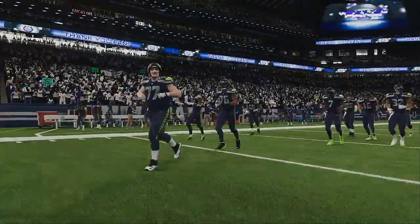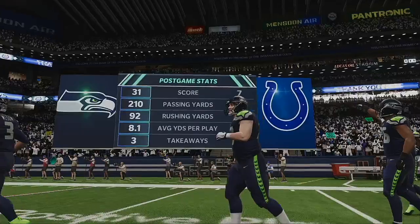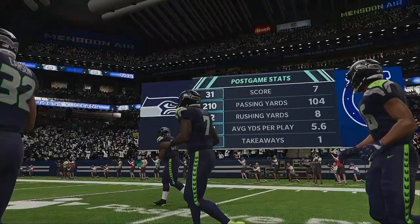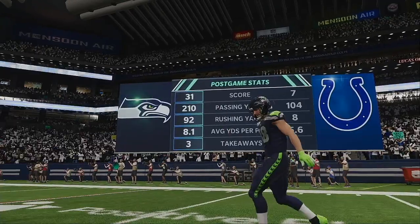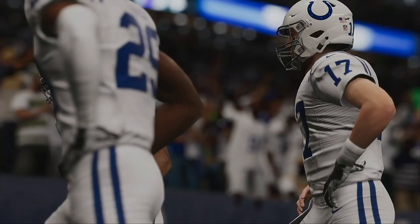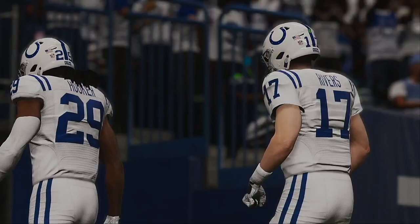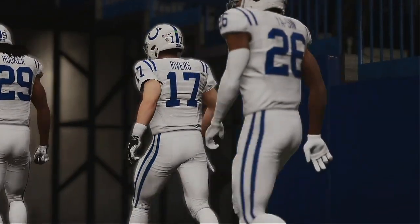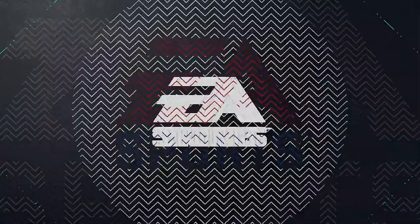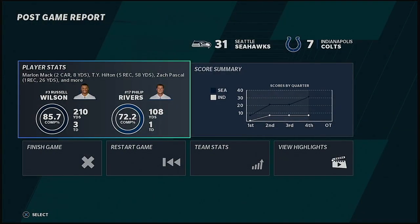That'll do it for my partner Charles Davis and the best darn crew in the industry. I'm Brandon Gaughan — this has been a presentation of the NFL on EA Sports. With that, we say so long from Indy.